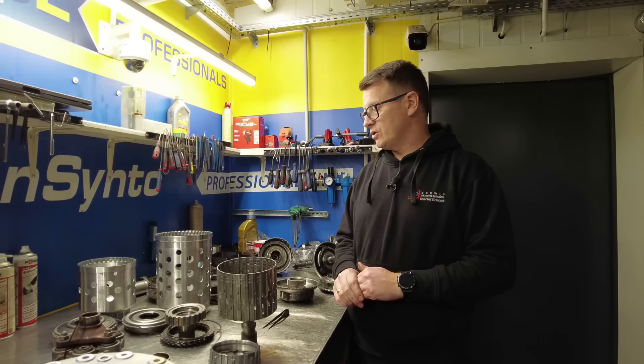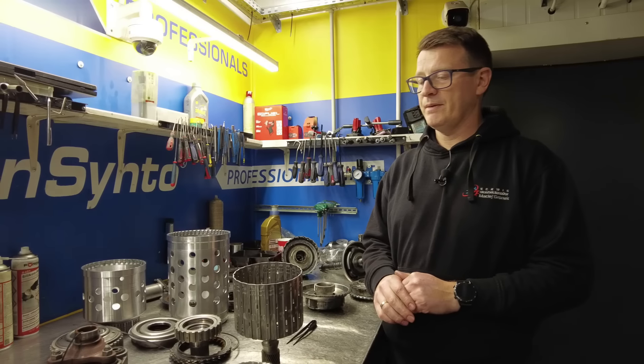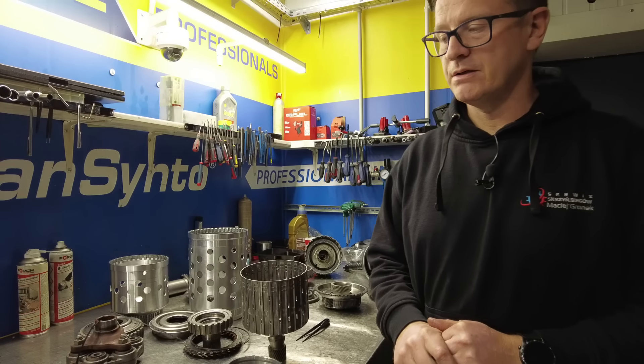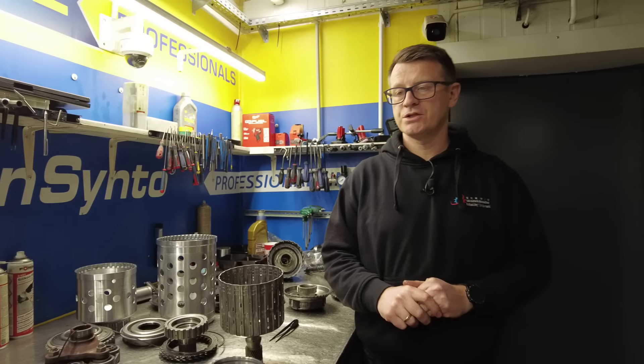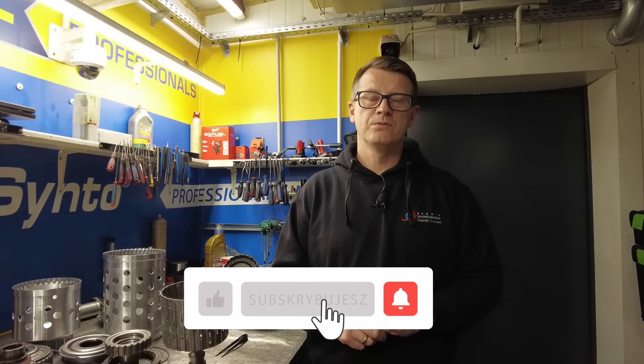Tyle jeżeli chodzi o tą skrzynię biegów i informacje z nią związane. Pamiętajcie, że trzeba jak zwykle zawsze wymienić olej regularnie co 60 tysięcy - jak posmarujemy, tak pojedziemy, bo to jest kluczem. Pamiętajcie o subskrypcjach, o lajkach. Życie jest najważniejsze - wszystkiego dobrego, miłej niedzieli lub udanego tygodnia. Cześć.